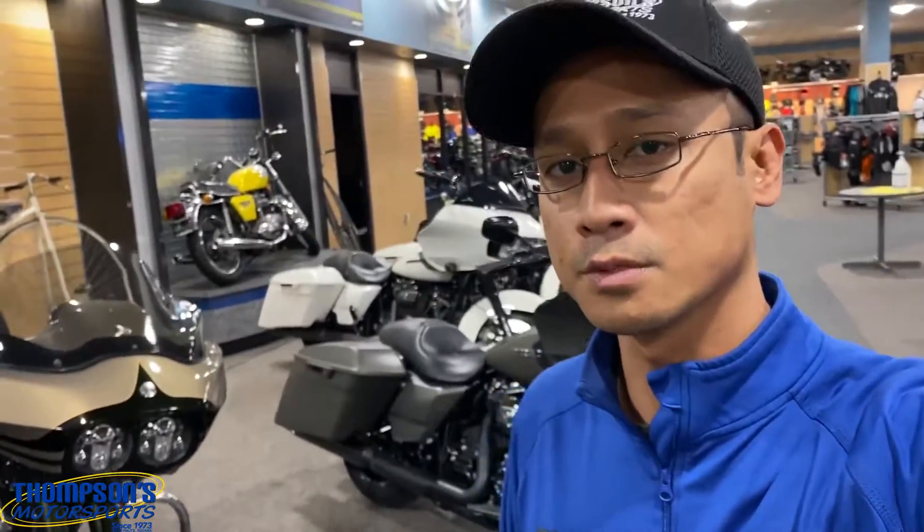If you got any questions or want more videos of this Harley, contact me or any of the sales team here at Thompson's Motorsports at 812-232-7433. Peace.